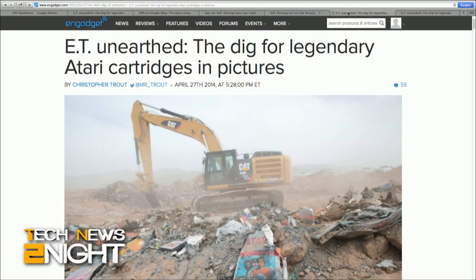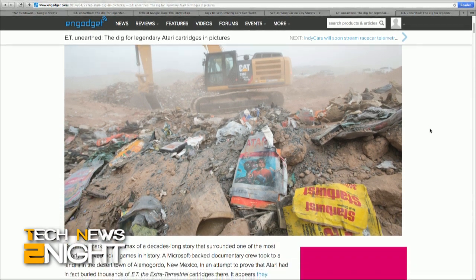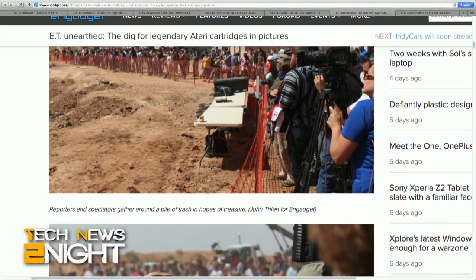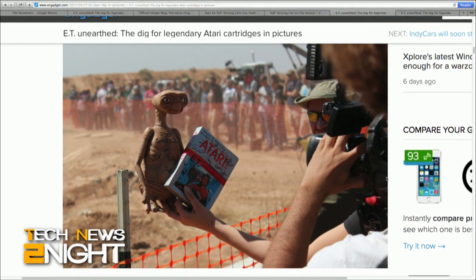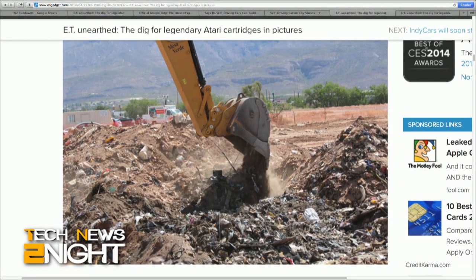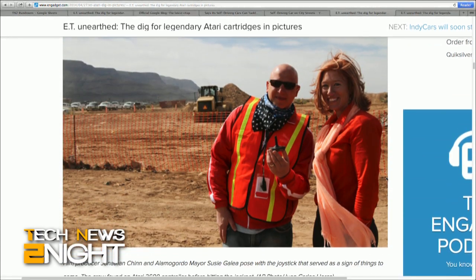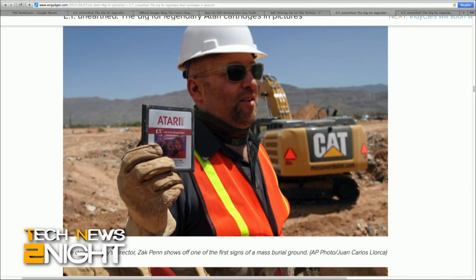Yesterday, a Microsoft-backed documentary crew went to a landfill in the desert town of Alamogordo, New Mexico, to prove that Atari had buried thousands of copies of one of the most poorly received video games in history — E.T. the Extra-Terrestrial. Cartridges were, in fact, uncovered. We don't know exactly how many the team discovered, but Microsoft's Xbox Wire says, quote, we can safely report that those long-buried cartridges are actually 100% there. The excavation will appear in an Xbox-exclusive documentary produced by Fuel Entertainment, tentatively titled Atari: Game Over.